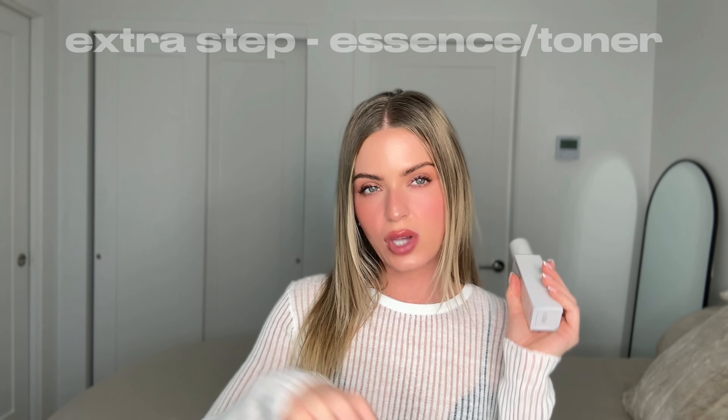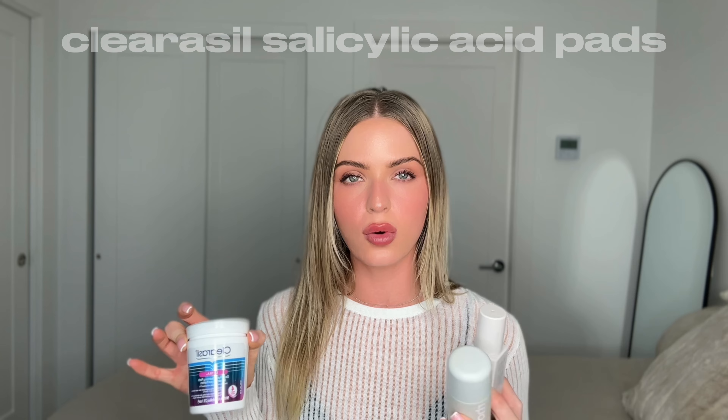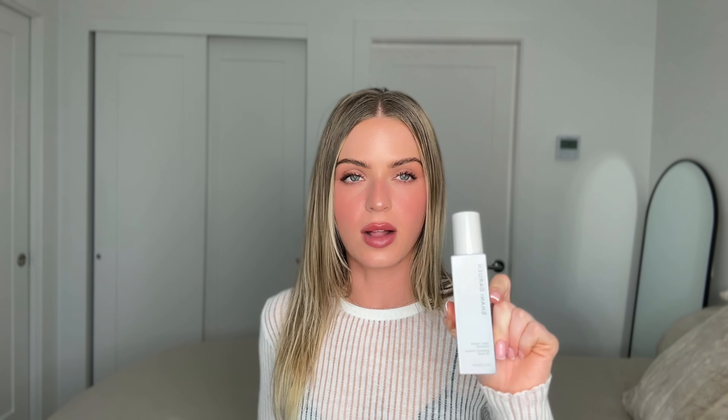This next step is a bit extra — you don't have to do it, but I like it. It's an essence toner. Sometimes I use these Clear Cell Salicylic Pads when my skin might be breaking out or just to maintain clear skin. For glowy skin like today, I use the Rhode Glazing Milk — it's so hydrating and makes skin look healthy and glowy. I also love the Shani Darden Sake Toning Essence; it does the same thing. Both also have great anti-aging benefits.